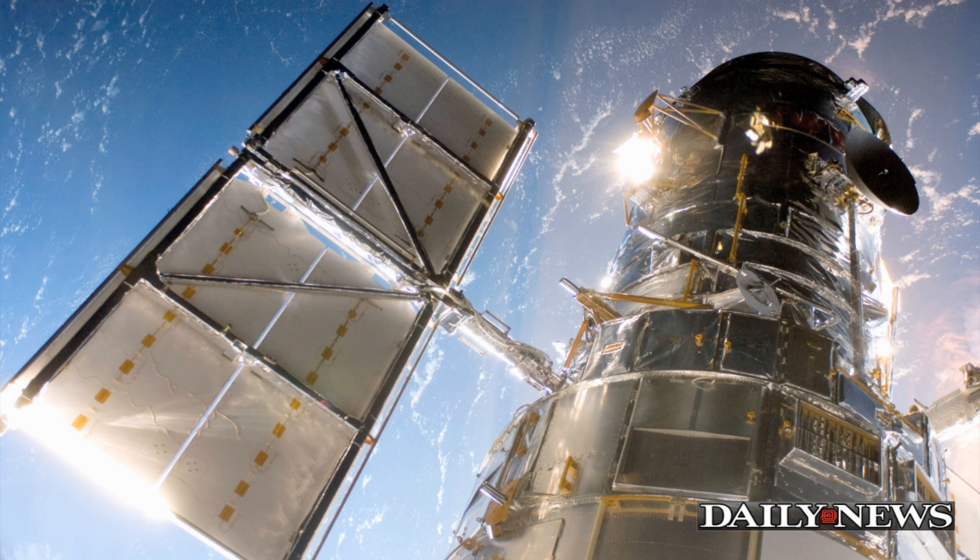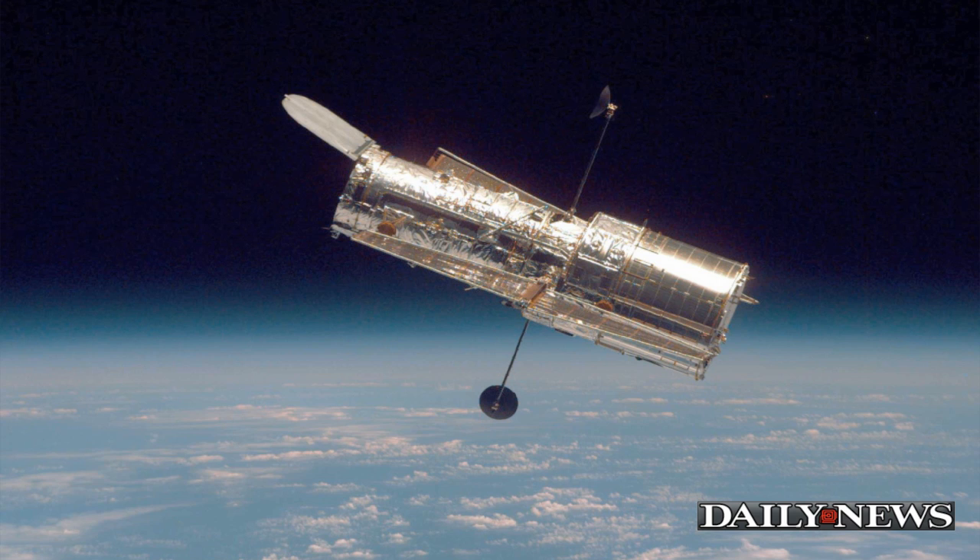The Hubble Space Telescope is a project of international cooperation between NASA and the European Space Agency.